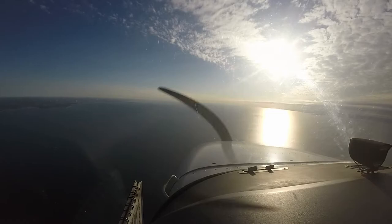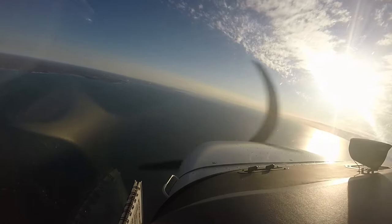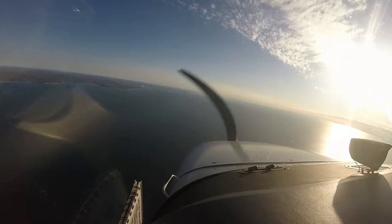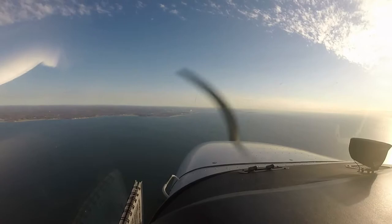Are you established? Yeah. Descending to 1800. Good speed 1111, contact approach on 120.8. Good day. 120.8, we'll see you. Thanks.